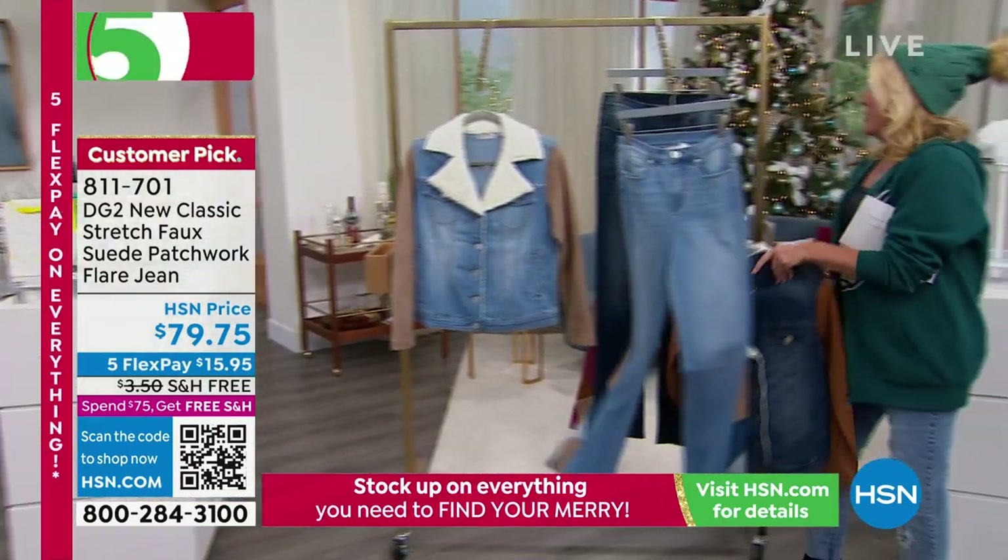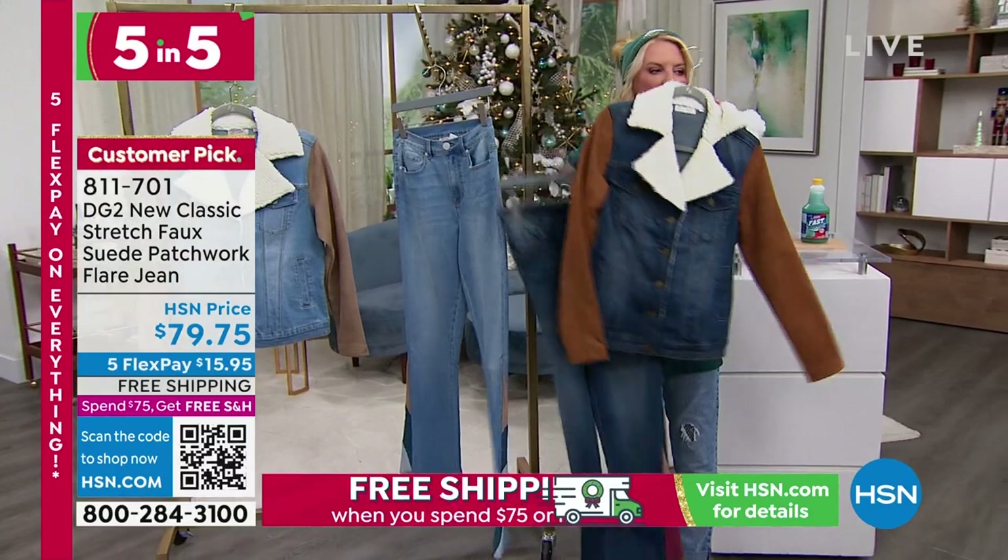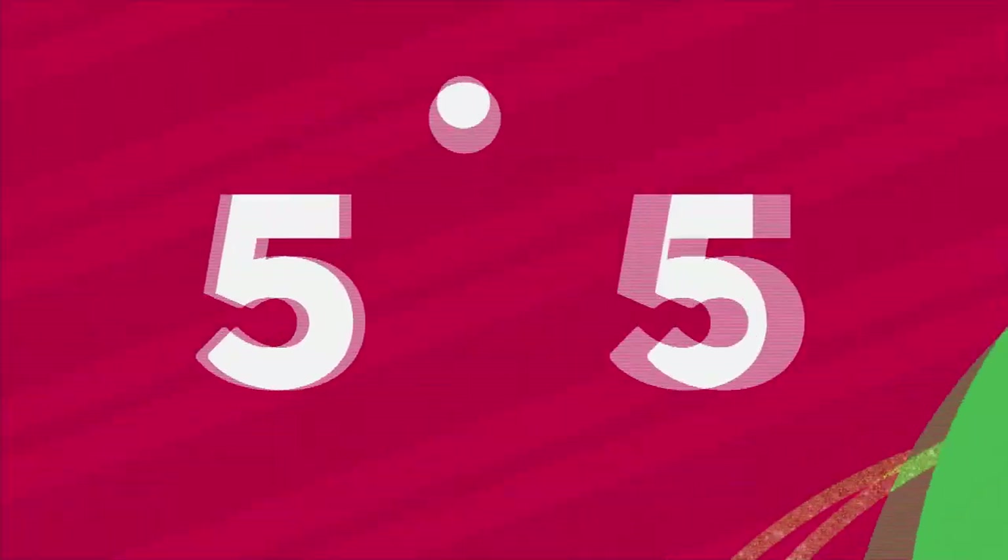If you really want to be cool about it, you can take our little sherpa jacket, put it back on here — how fabulous is that combination together?